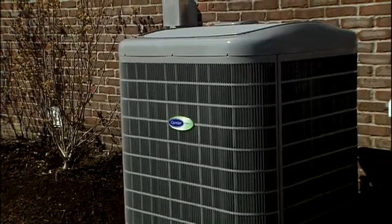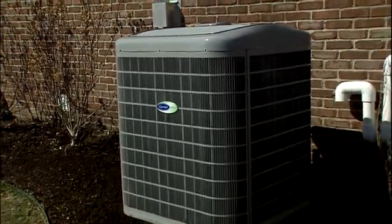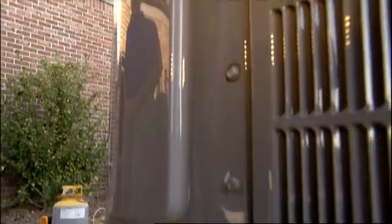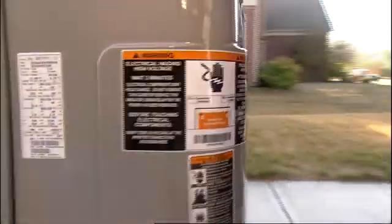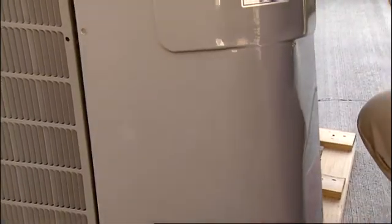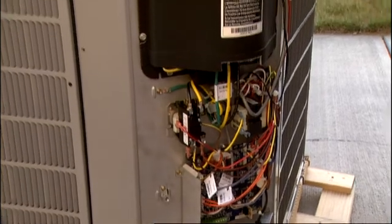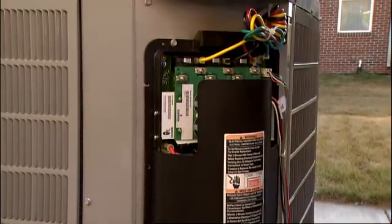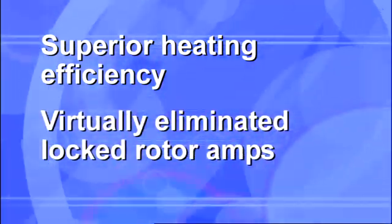This new heat pump with green speed intelligence utilizes the new Infinity cabinet design that enables it to achieve superior efficiency. Another distinctive new physical feature is the contoured control box cover — this design makes room for the performance-enhancing inverter, the foundation for Carrier's first full line of inverter-driven variable speed scroll compressor heat pumps.